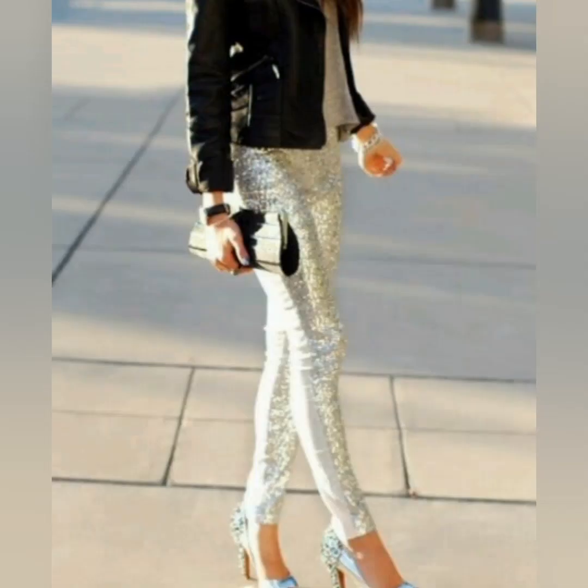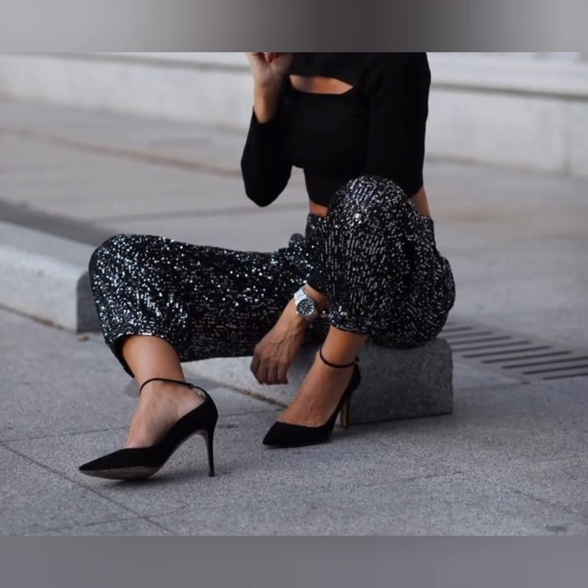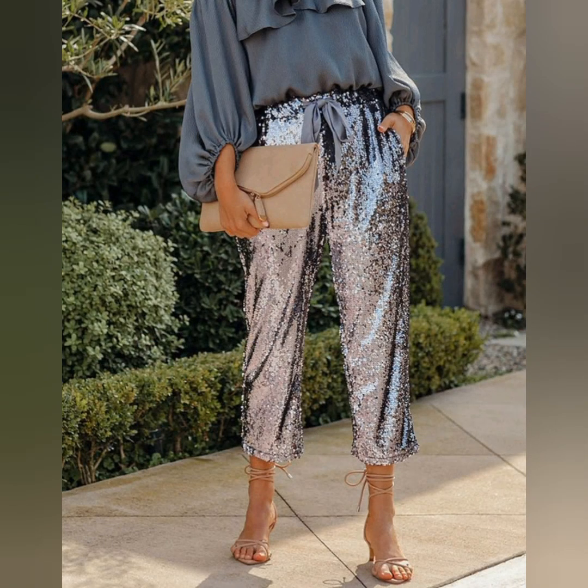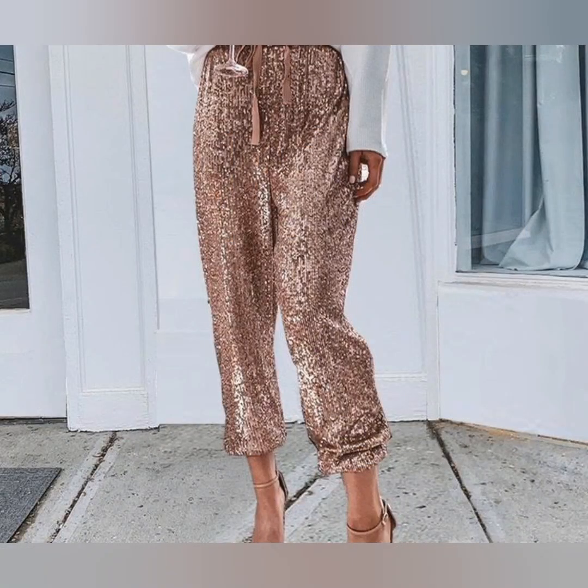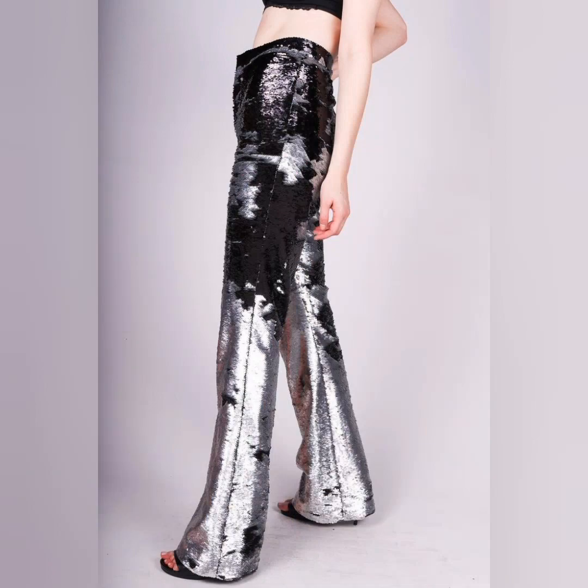Some are the skinny sequin pants, some are looking so great, some are the capri, and some are very beautiful like baggy pants. They're looking so unique and so awesome, so you have to wear them.